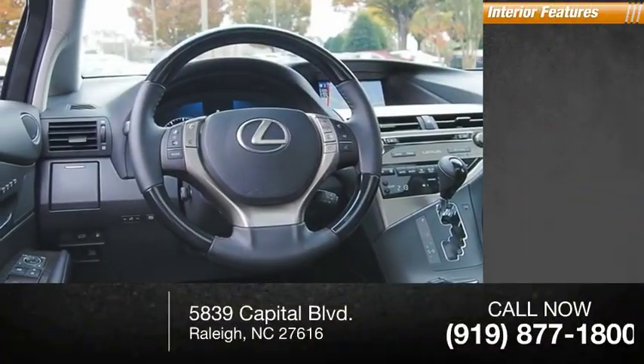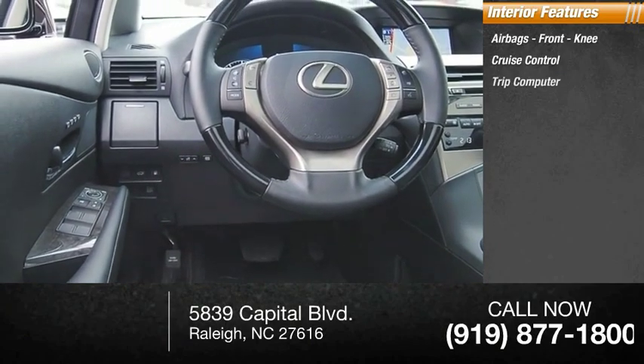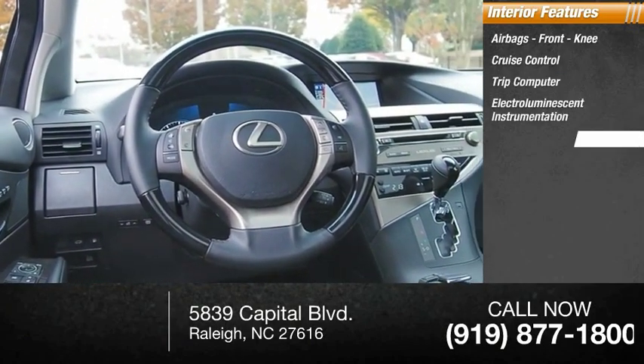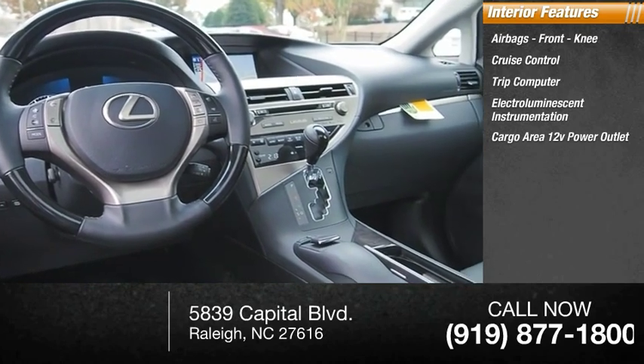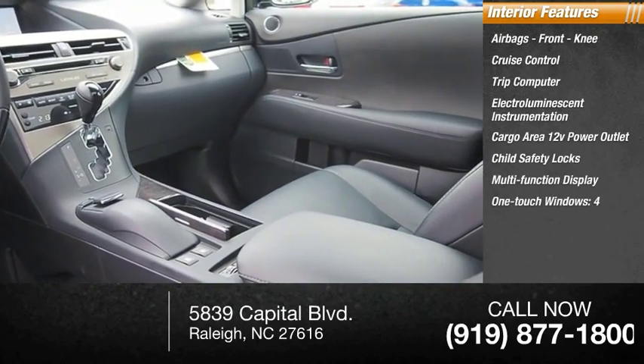Inside you'll find airbags, front knee airbags, cruise control, trip computer, electro-illuminescent instrumentation, cargo area 12-volt power outlet, child safety locks, multi-function display, and one-touch windows.